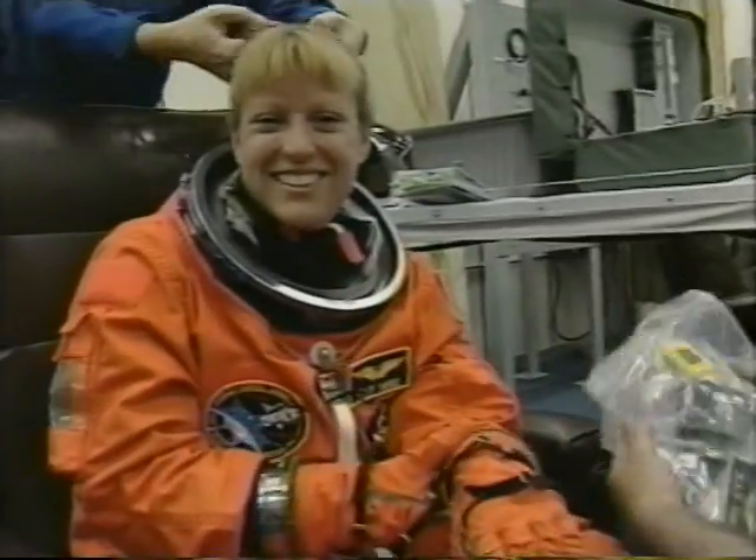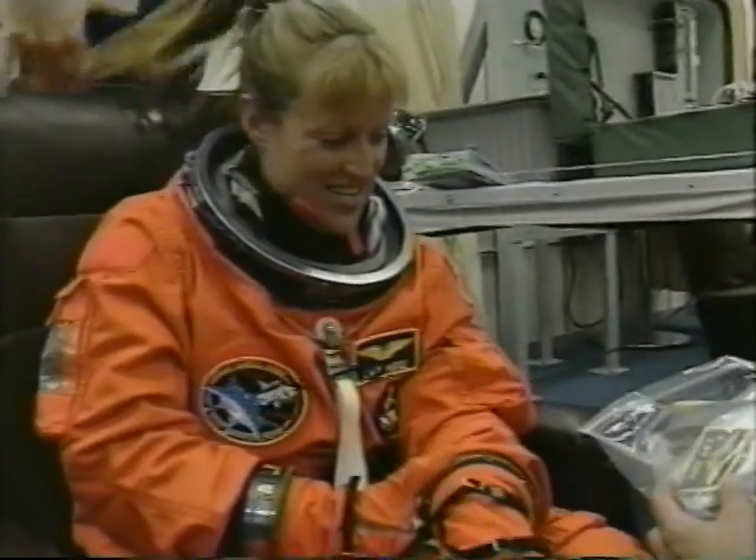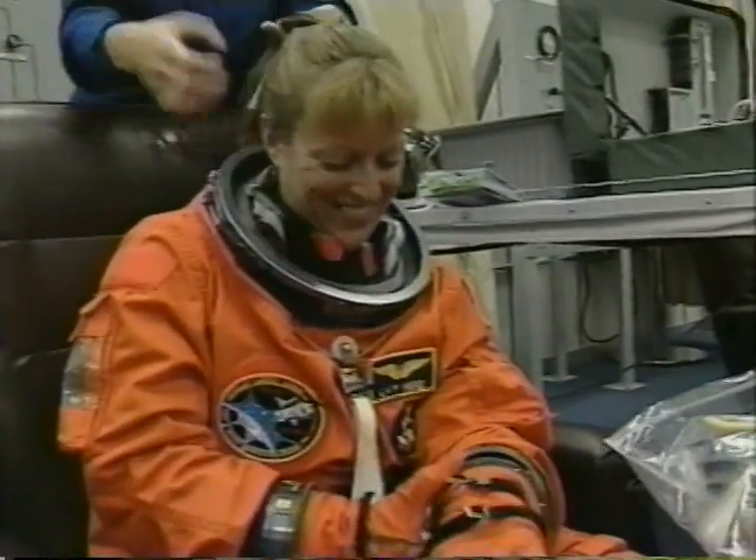Rick Linehan, a NASA veteran astronaut, is payload commander and on his second flight. Kay Heyer, MS-2 and flight engineer of the mission, will be making her first flight. Dave Williams, the Canadian astronaut, is also on his first flight. Dave is an emergency physician.